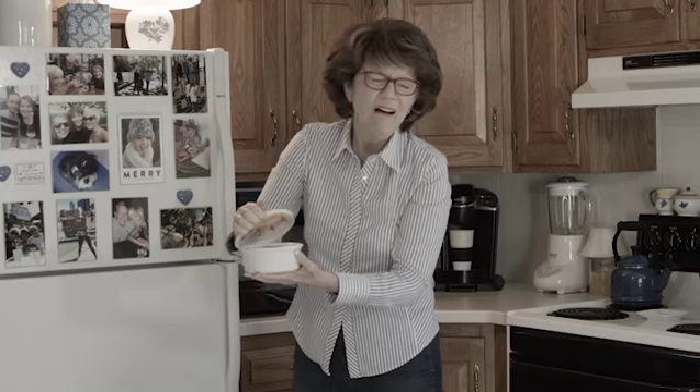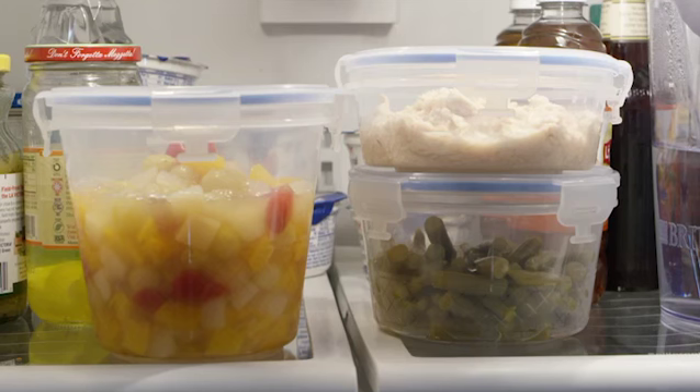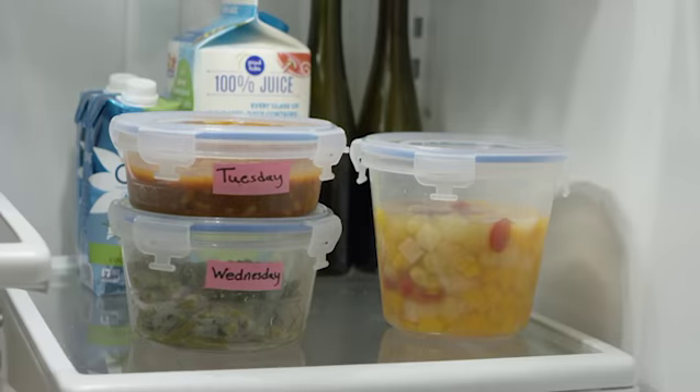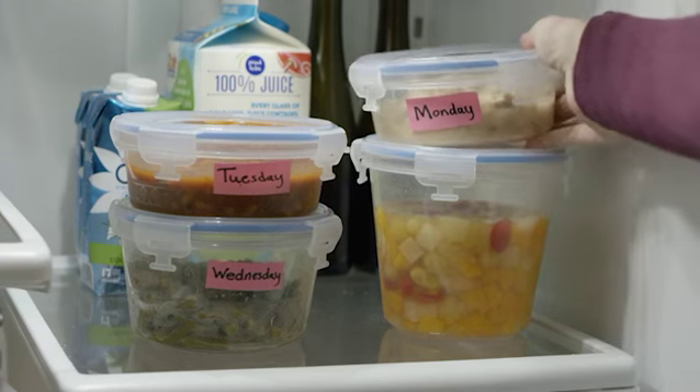Safe for you, your family, and the environment. Tired of guessing what's in your food storage containers? Nestorware is translucent, so you can always see what's inside, making it easy to identify leftovers and stack easily in any refrigerator to save space.